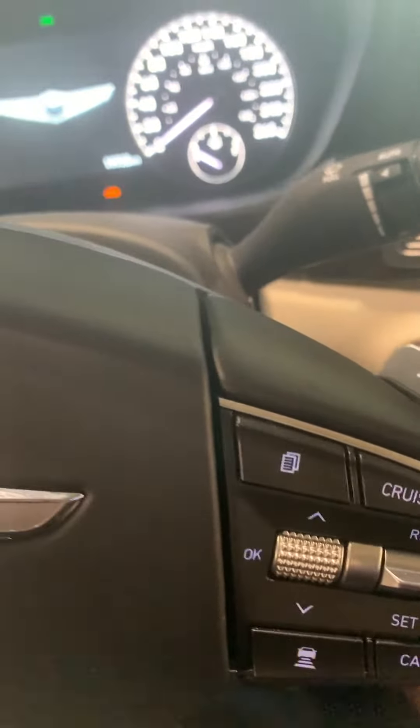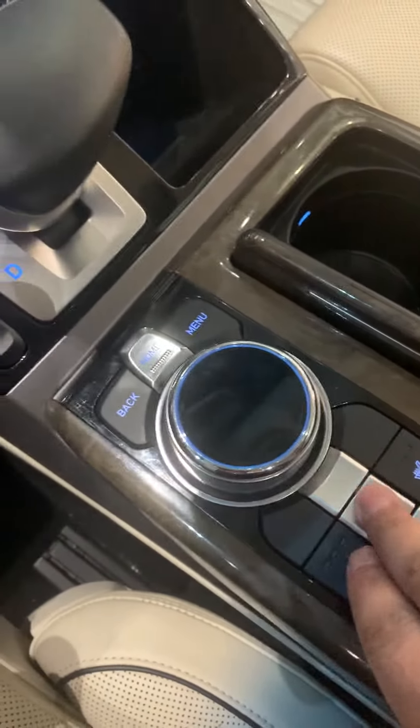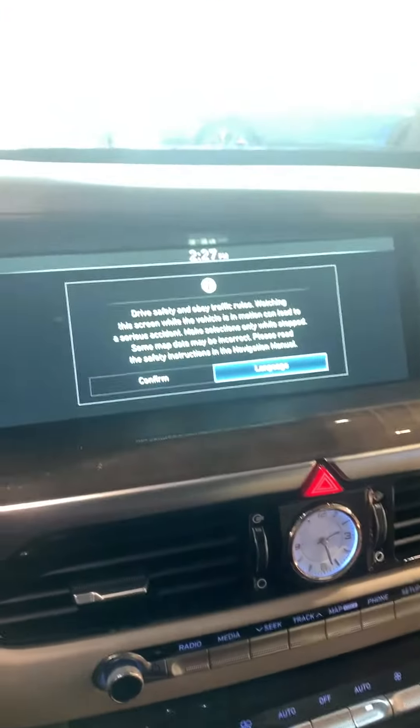Adaptive cruise control, heated and cold seats, heated steering wheel, nice big screen.